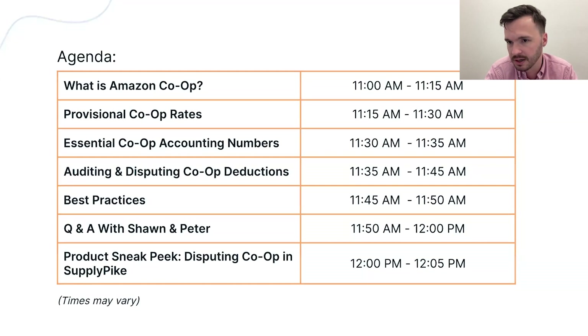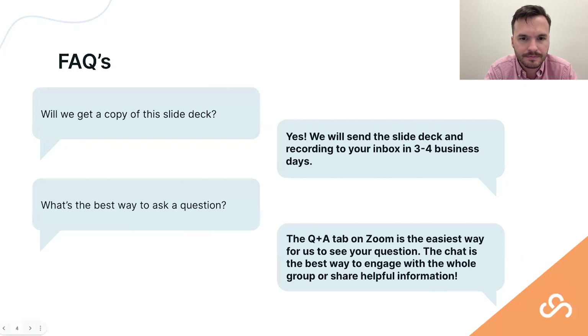A lot of people ask whether they'll get a copy of the slide deck and access to the recording — yes, you will. We typically send those within three to four business days, but it's usually less than that. We'll send everyone who signed up the email with a reminder and a copy of the slide deck. You can also go to our website to find recorded videos or sign up for future webinars.